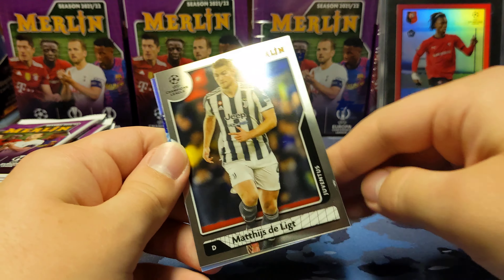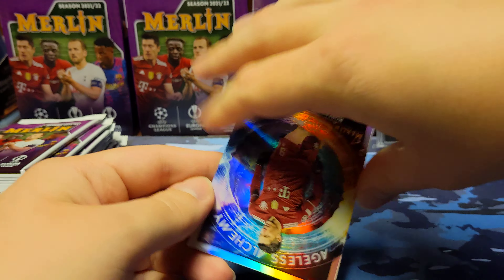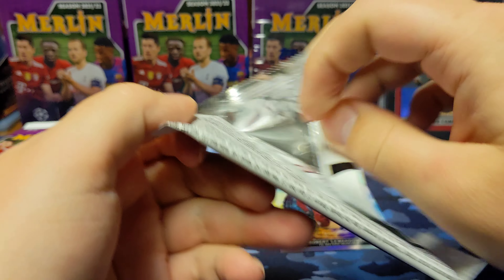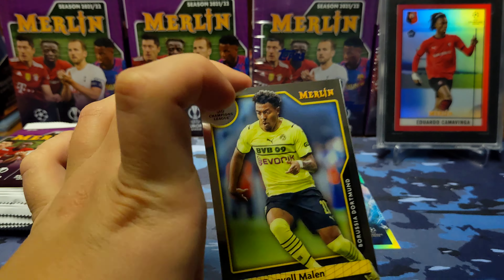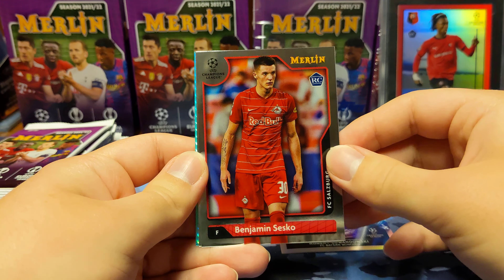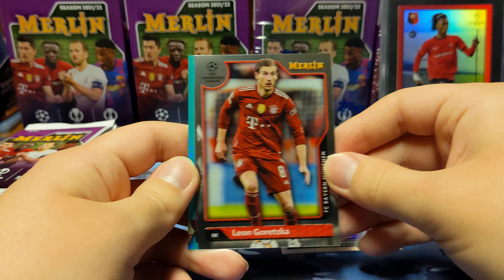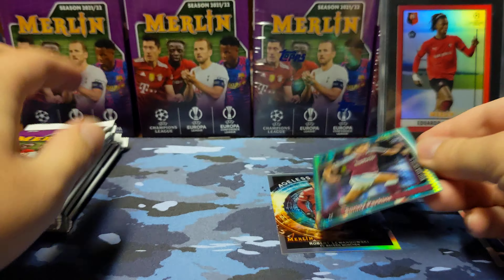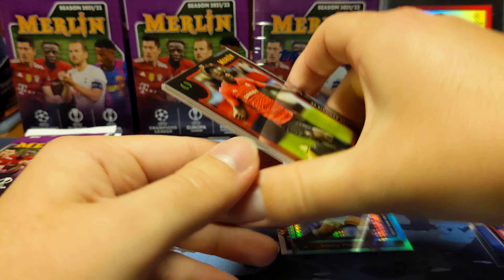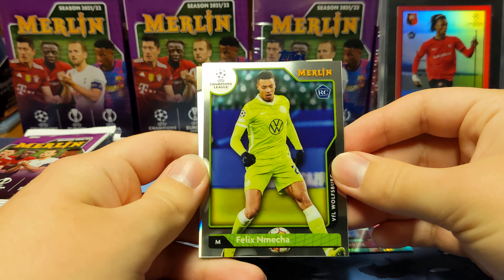From the off-camera pulls: Daka, Mane, Matthias, and a Robert Lewandowski Ageless Alchemy insert. I do like the inserts this year — I think they've always had good inserts in Merlin. Also pulled Malin, Dane Scarlett rookie, Benjamin Sisko rookie, Garetska, and a Sonny Perkins rookie aqua. Additionally, Jeremy Doku, Felix Nenshka rookie, Sandro Tonali, a U23 Stars insert, and a Lionel Messi Prophecy Fulfilled insert.